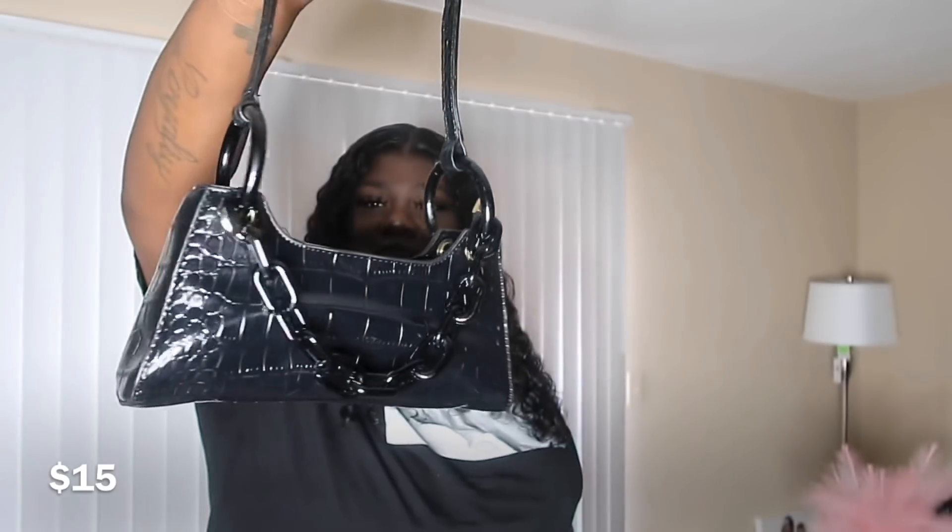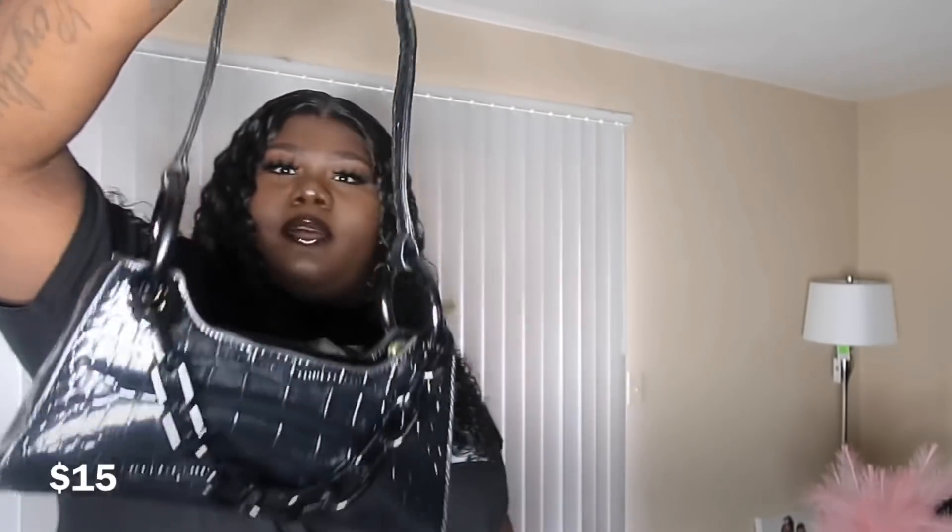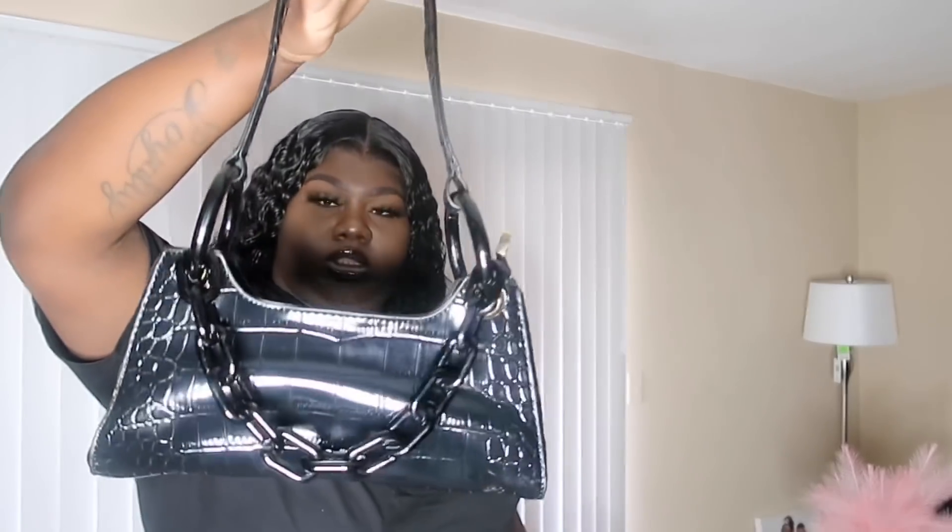This purse is so cute, y'all. How freaking cute is this? It's like an alligator croc design. I love the gold detail on it, and I love how you can just throw it on your shoulder and just be gone. So freaking cute.